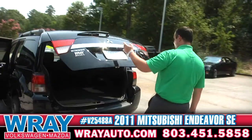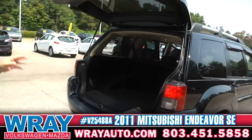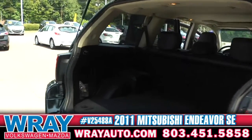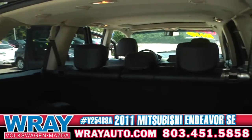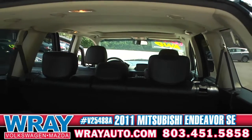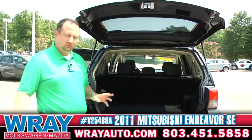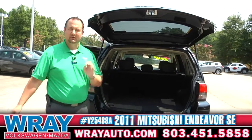Coming around the back, again, huge amounts of cargo space. If you've got dog crates that need to go in here, this is going to have plenty of room. If you've got kids that are in football, baseball, soccer, band with all the instruments — throw them all in, you've got plenty of room.